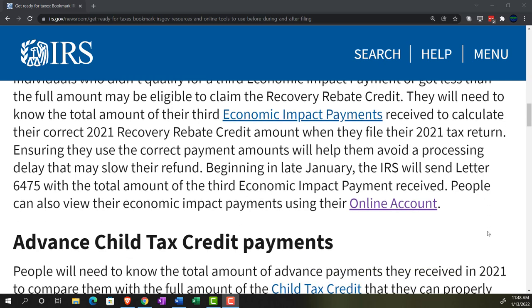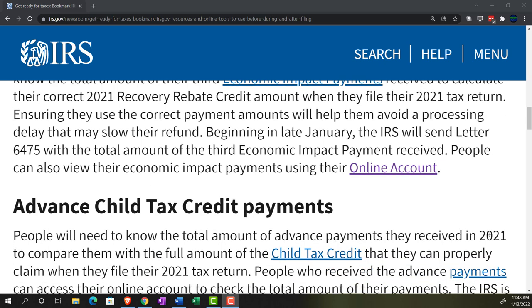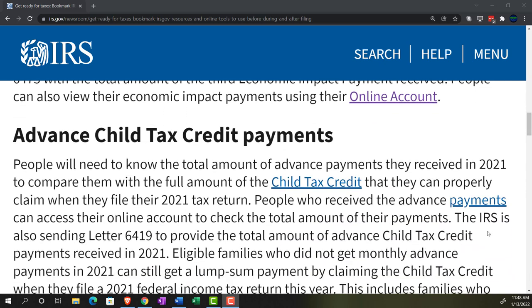Beginning in late January, the IRS will send Letter 6475 with the total amount of the third economic impact payment received. People can also view their economic impact payments using the online account. For advanced child tax credit payments, people will need to know the total amount of advanced payments received in 2021 to compare them with the full amount of the child tax credit.